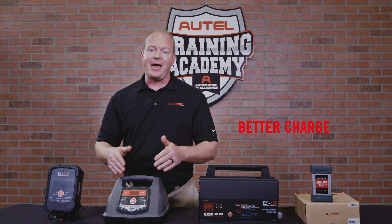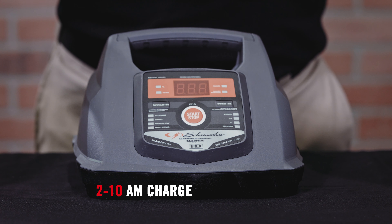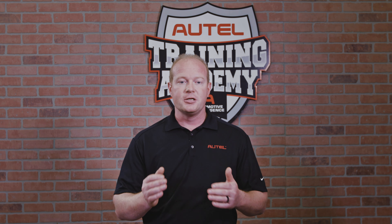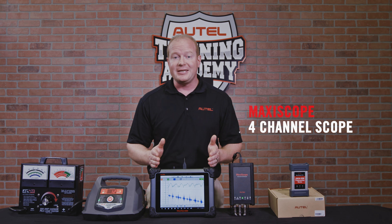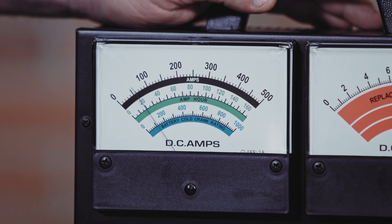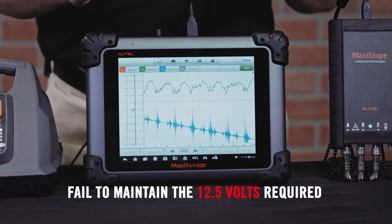Secondly, we have a battery charger. This unit can produce from 2 to 10 amps charging and a 30-amp boost. Again, just by the specs, we can see that neither of these units have the capacity to perform programming. Using the MaxiScope four-channel scope, we can see the results from both the battery maintainer and the battery charger. With a 60-amp load on each charger, you can see that both fail to maintain the 12.5 volts required to program.